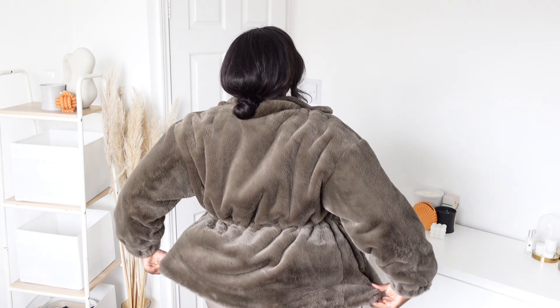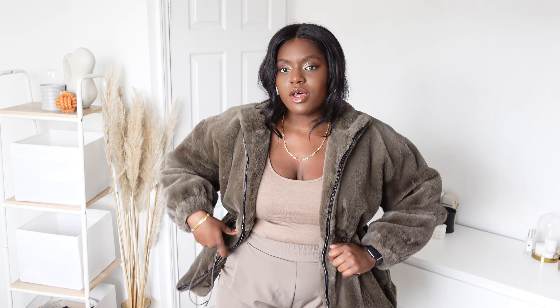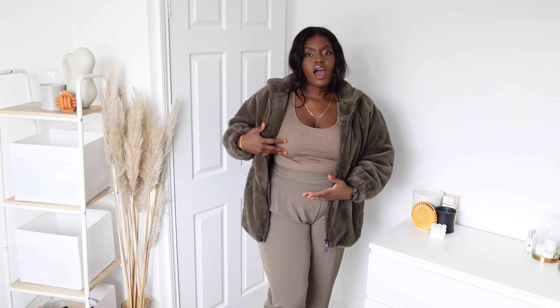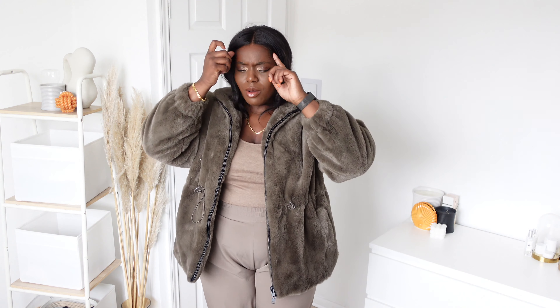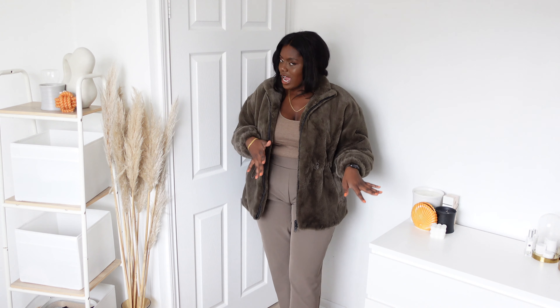With the waist cinching, it kind of comes out a little bit at the back which I think is quite cute and a bit more dressy. Personally I'd probably just wear it normally as I prefer that. With a casual outfit like this it works great, but I'd also dress it up with a cute little dress underneath, pop this over the top with a little sparkly bag - it's giving party season vibes.